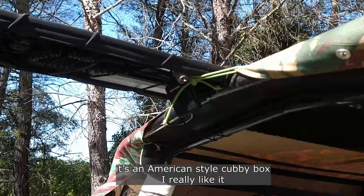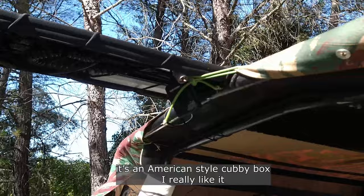You have a box there? It's not standard, right? Yes, it's a Cubibox style American. And I like it. It's a four-tour and I like it.